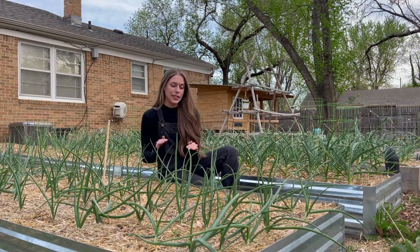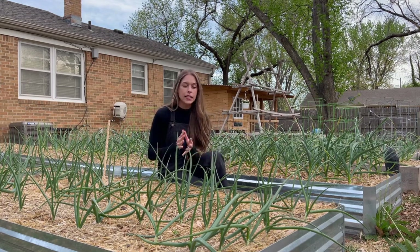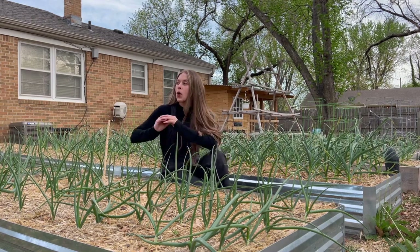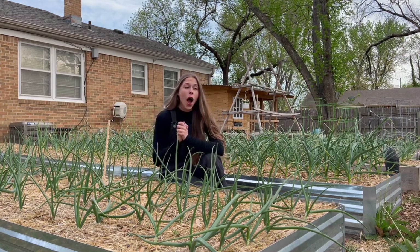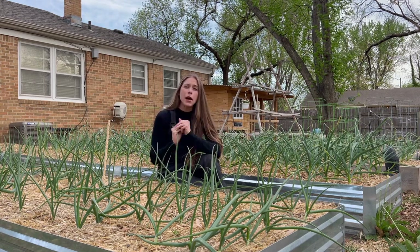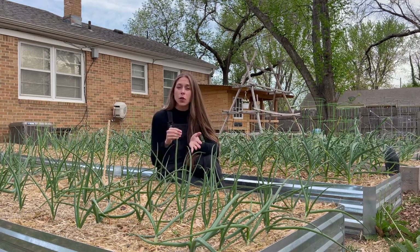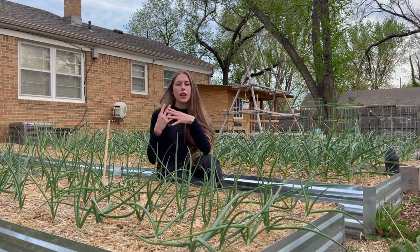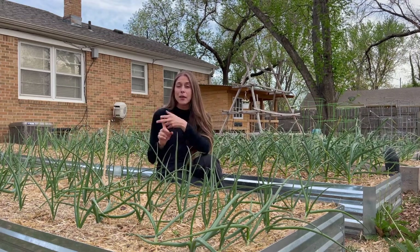One thing I did differently this year was I did a soil test back in February through my extension office. My garden is established, so there's been no new soil added. I took seven different areas of this space and shockingly everything was about the same — I was low in nitrogen but high in phosphorus and potassium, and my pH was high. They recommended I lower my pH using garden sulfur, which I was able to do. Then instead of adding more phosphorus or potassium, I added nitrogen using worm castings and blood meal.